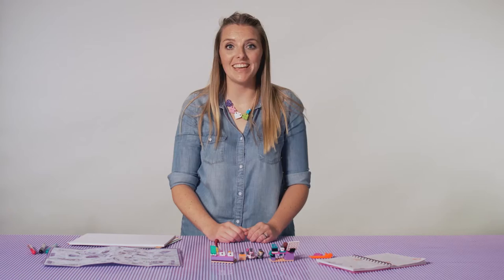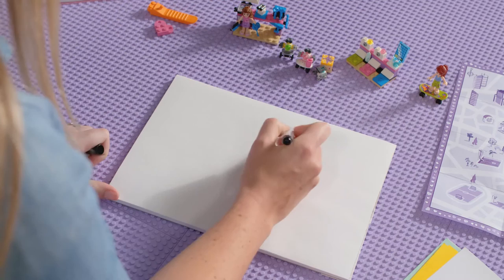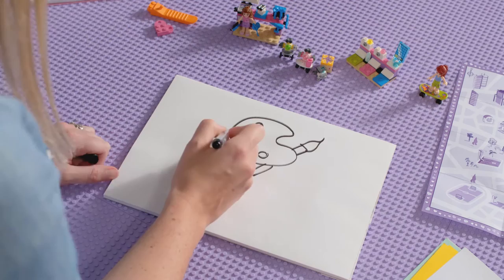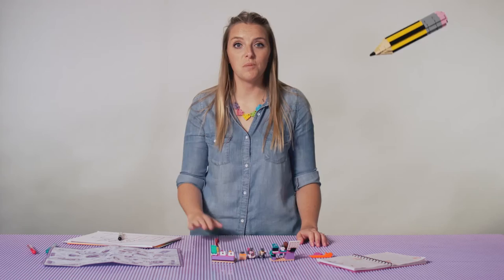That way you won't forget your great ideas. Here's another technique that works well for me. Just like Emma, I like to draw. These are Emma's drawing materials. Drawing is a great way to work with ideas. Maybe I'd get the idea that I want art in my build, and drawing a palette, like this, might inspire me to draw an art studio as my build.